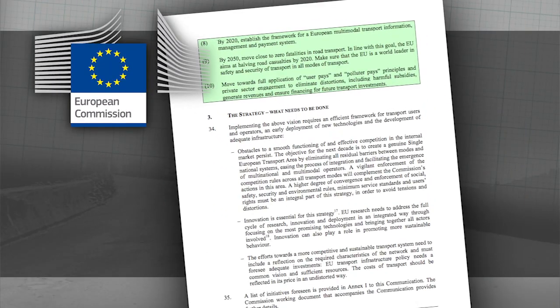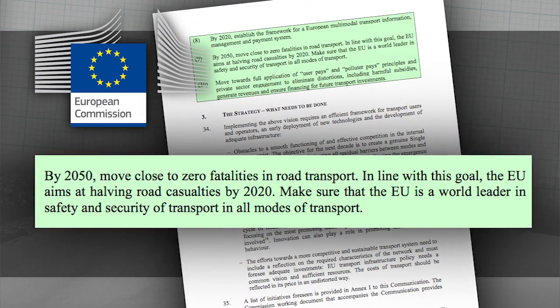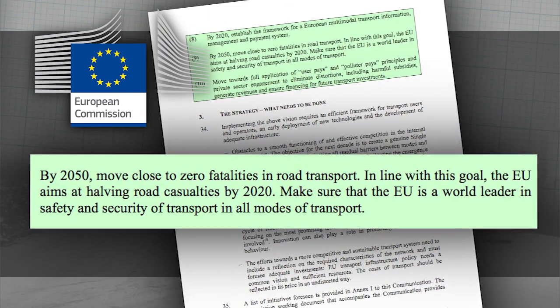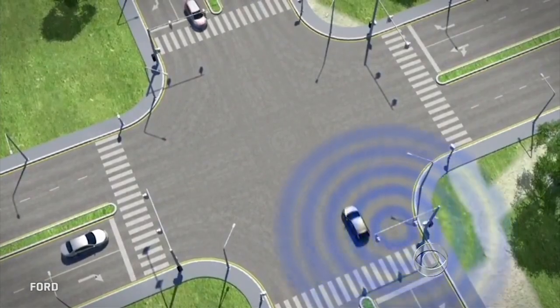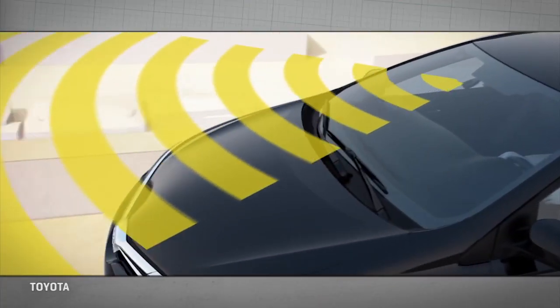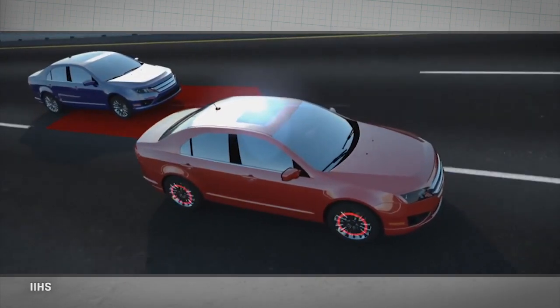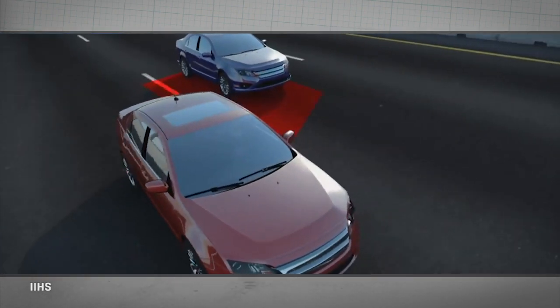The European Union is aiming for zero road fatalities by 2050, and sooner than that, cutting them in half by 2020, largely relying on these kinds of technology bundles. Even in showrooms today, it pays to double-check if the car you're considering buying has as many of these technologies as possible on the march toward crash-proof driving.